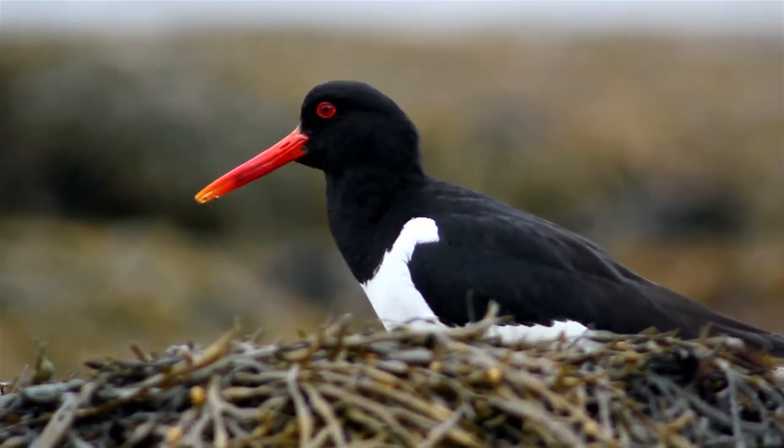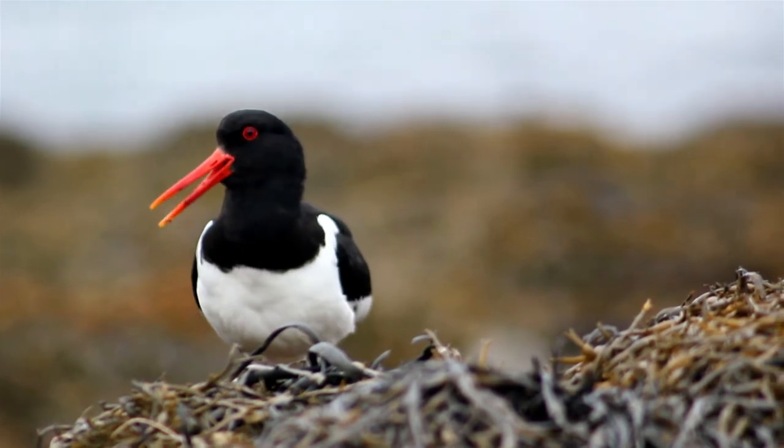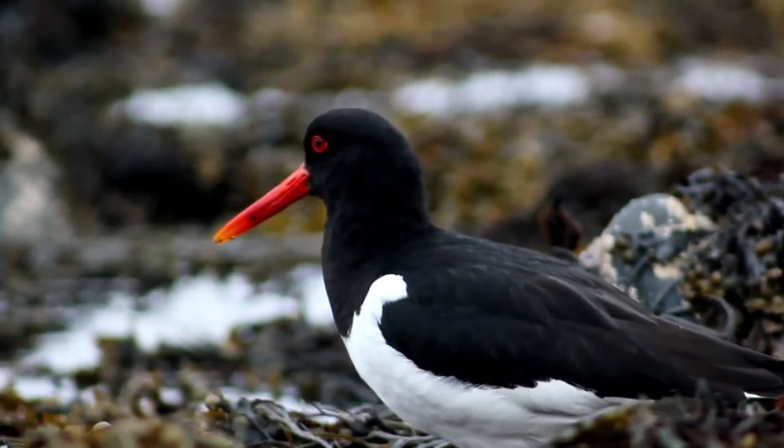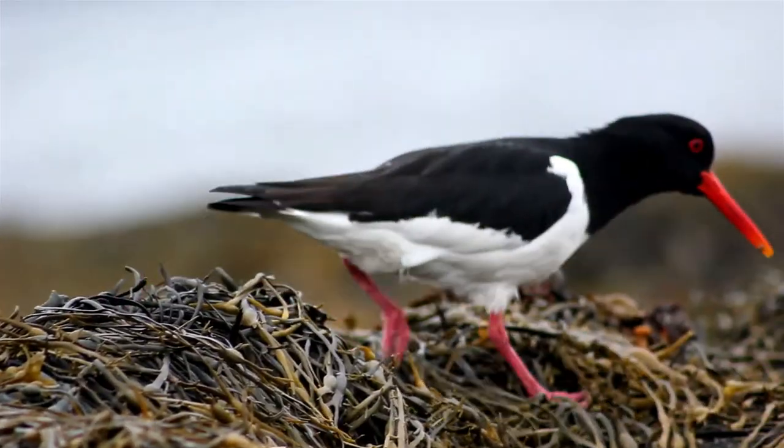Oystercatchers can be easily identified by their red and orange bills, their black and white plumage, and their loud piping noise. They are wading birds which will usually be found along the coast of the UK, where they have recently started breeding inland.